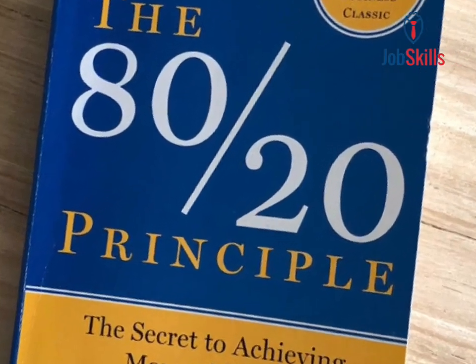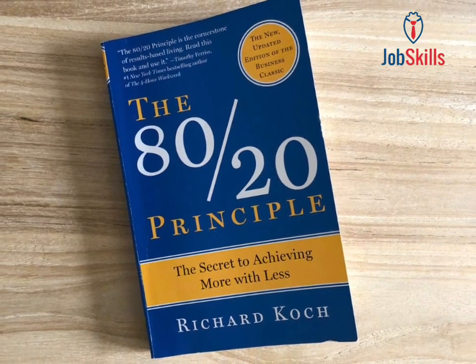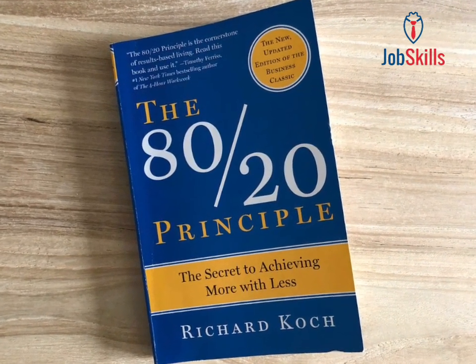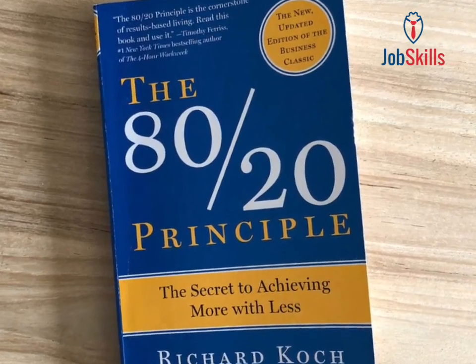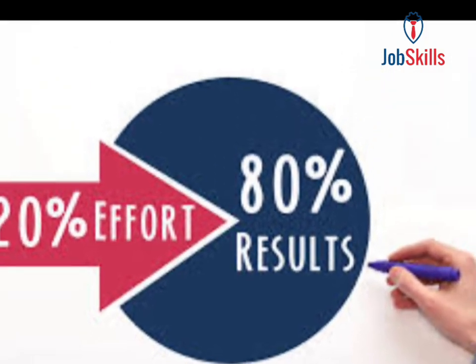Lesson 6: Simplicity and focus. Simplify complex situations by identifying the few critical factors that influence outcomes the most. By focusing on these key elements, you can reduce complexity and achieve better results.